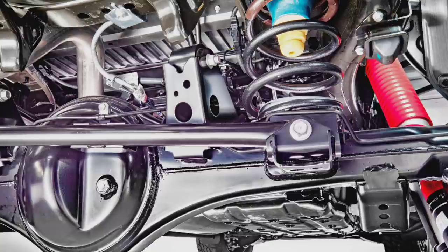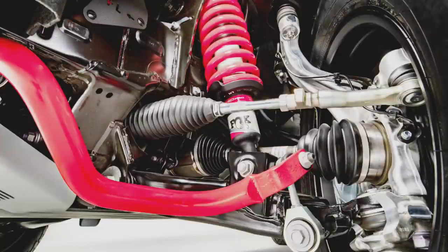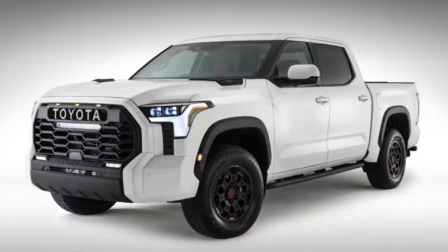Now let's take a look at the front suspension, which is clearly an independent suspension with FOX coilover shocks and springs. You can see a really large front sway bar, which I think is pretty indicative of a TRD Pro truck. It's a very clean setup up front and I'm definitely interested in seeing what the dynamics are with the new fully boxed frame and the suspension setup.